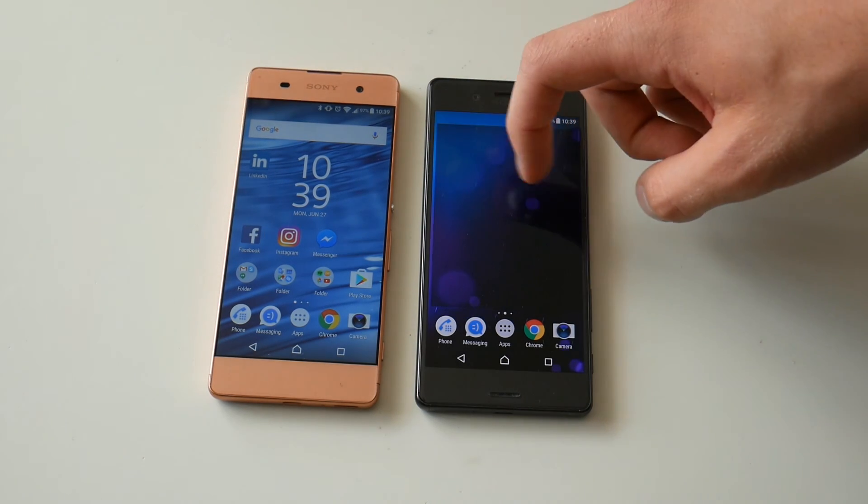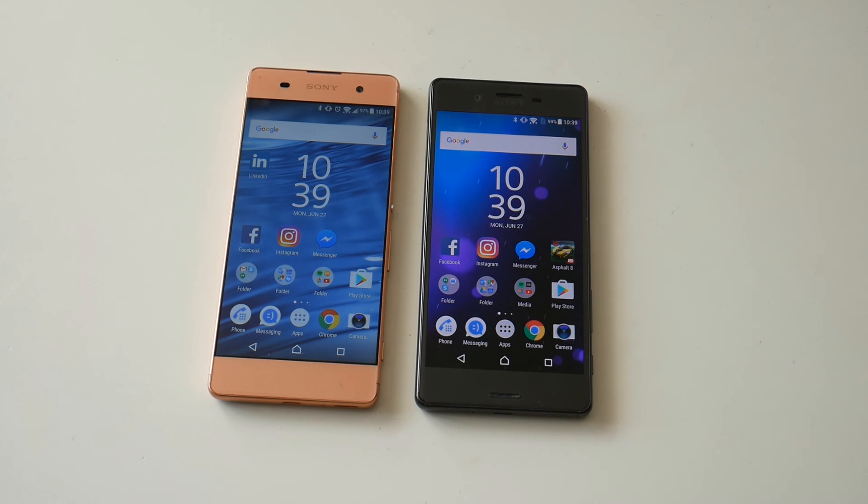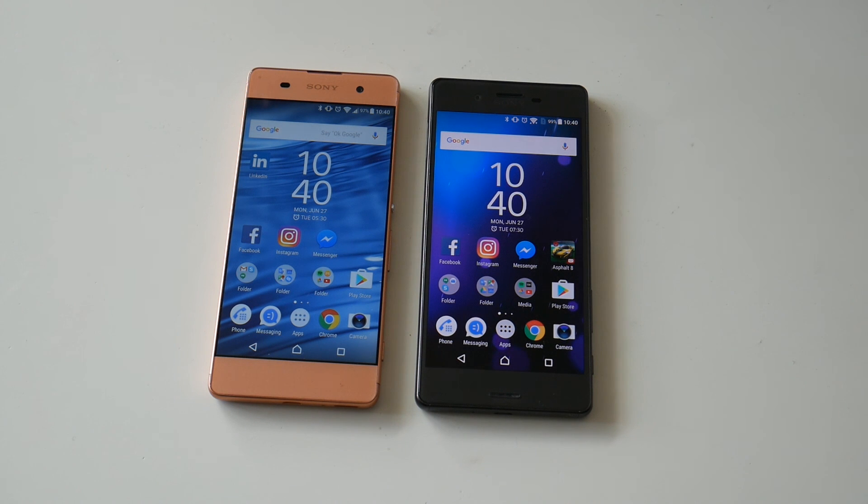Now it's up and running. So the Xperia X is extremely slow and the XA is just slow. Thank you for watching — subscribe and have a nice day, bye!